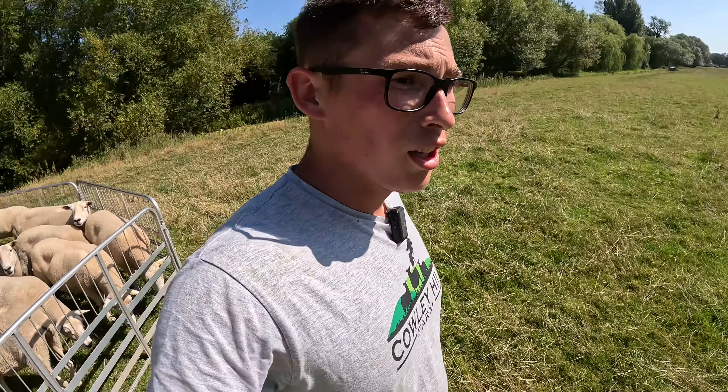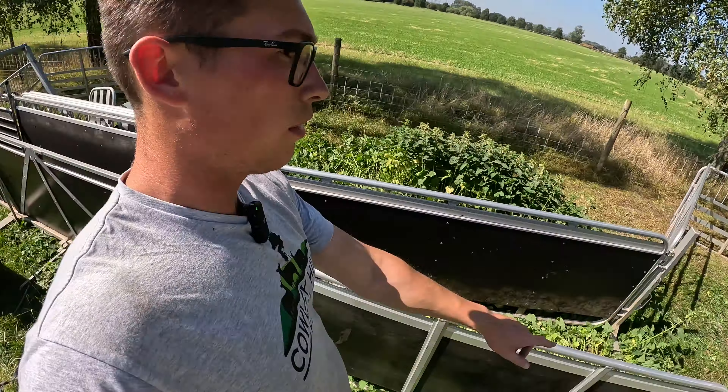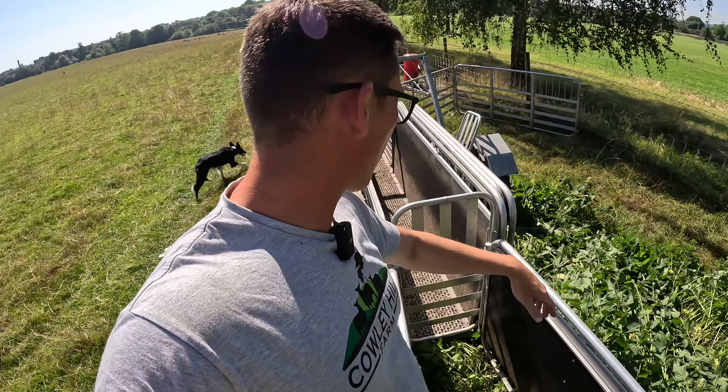So what we'll do is push them straight through into the footbath - just one from the big pen, down through here, through the footbath, and back out into the field. And then any lambs are just going to go in this little pen here.